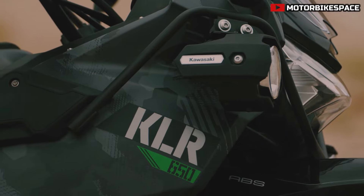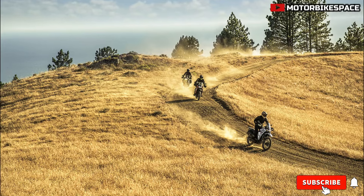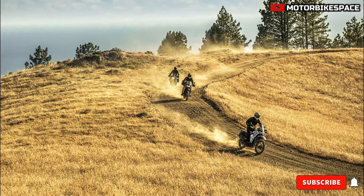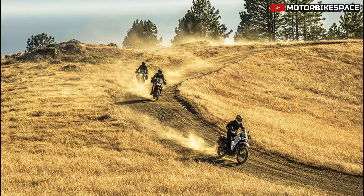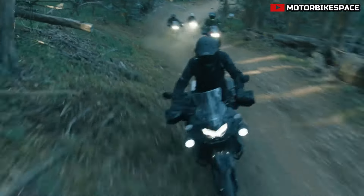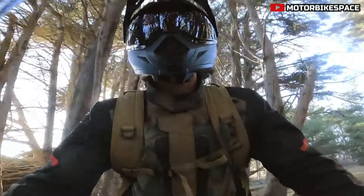The 2024 Kawasaki KLR650S introduces a more accessible version of the KLR650, designed to accommodate a wider range of riders by featuring a lowered suspension and seat height. This adaptation aims to enhance rider confidence and enjoyment while retaining the core characteristics that make the KLR650 a versatile, comfortable, and adventure-ready motorcycle.